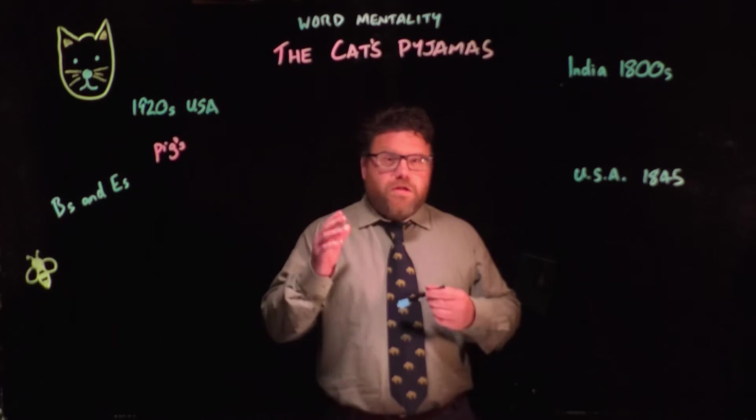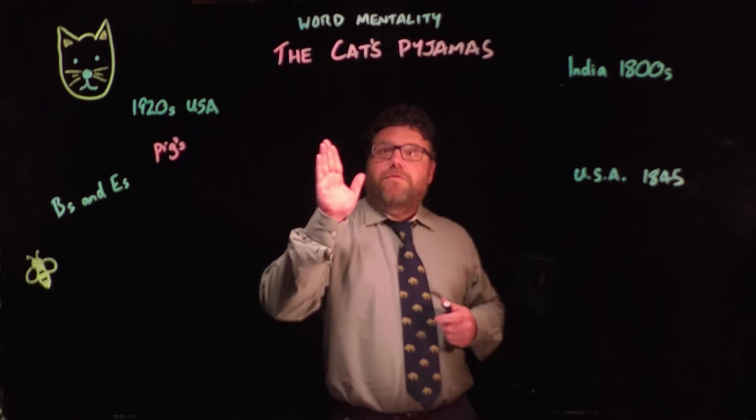Hello, and welcome to another episode of Word Mentality on Grammar and Things, where I look at the origin of words or phrases. In this case, I'm going to do both.